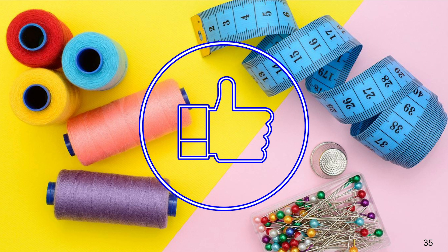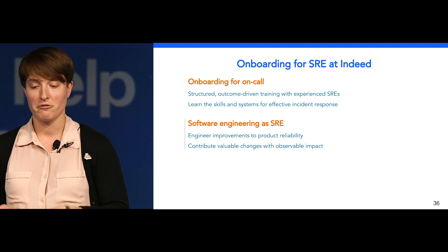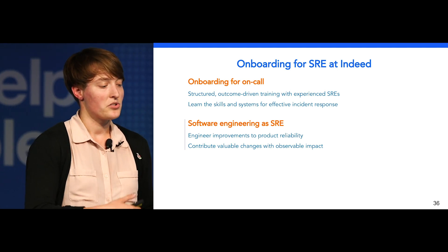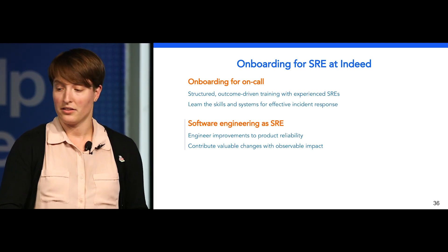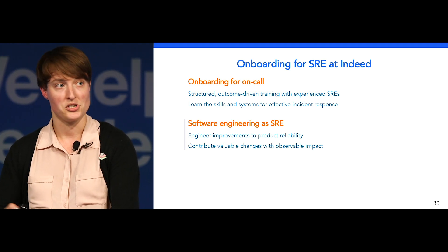As it turns out, being on-call is a lot less terrifying when you have a box of tools at your disposal and mentors to guide you. While I was learning the skills that I needed to be effective at on-call, I was also learning many of the other skills required for SRE, including how to be a software engineer at Indeed. Onboarding as a software engineer taught me that site reliability engineers also engineer improvements to product reliability. This onboarding also allowed me to learn how to contribute valuable changes with observable impact while continuing to develop skills that I could apply throughout my job after onboarding.